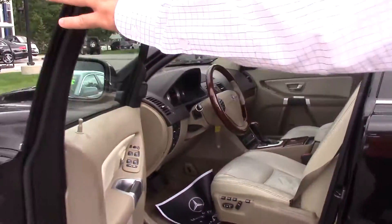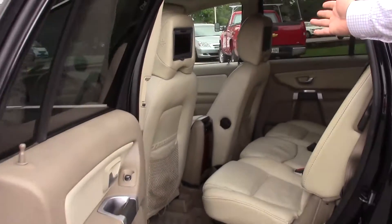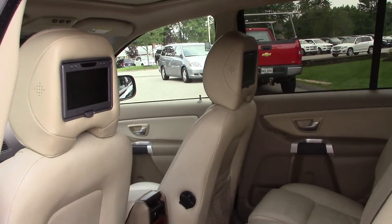Nice wooden steering wheel. Wanted to show you the rear seat entertainment as well. So it has that nice option there.